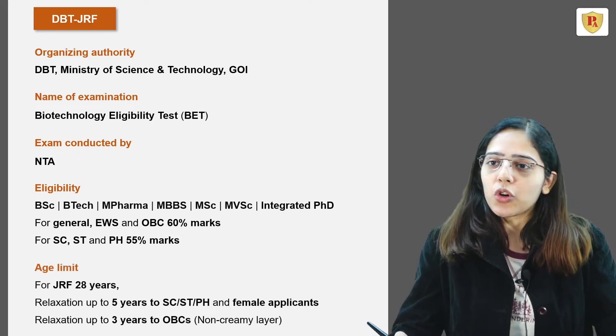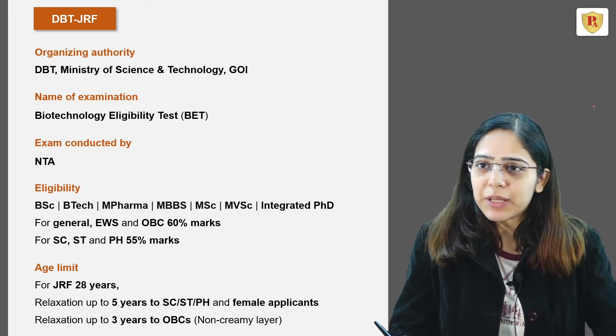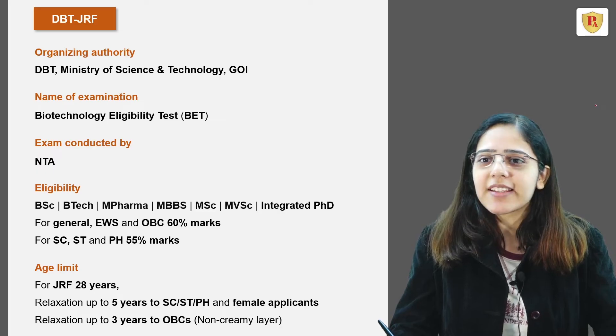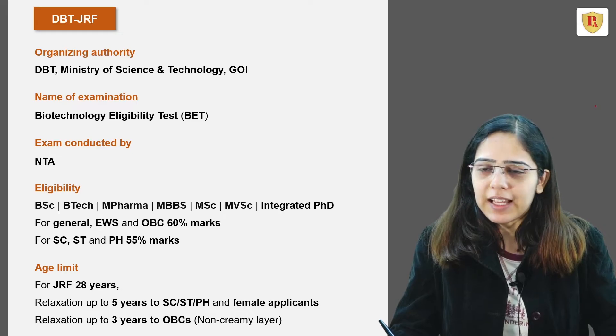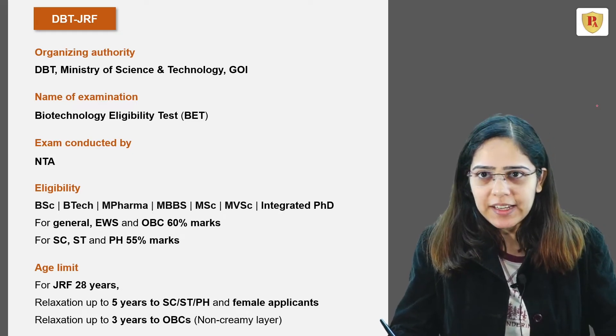Now let's talk about the age limit. The maximum age limit to appear in this examination is 28 years. However, there is a relaxation of up to 5 years for SC, ST, PH, and female applicants, and a relaxation of up to 3 years for OBC candidates.